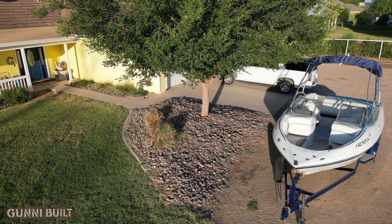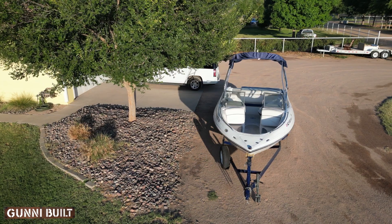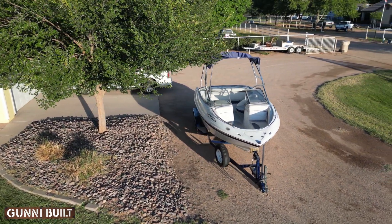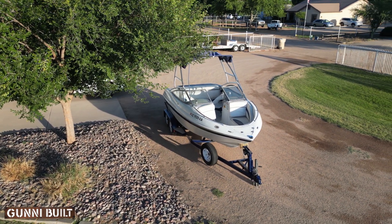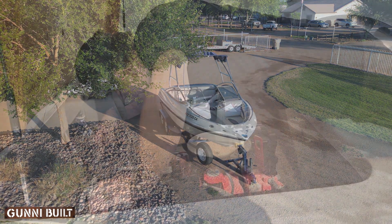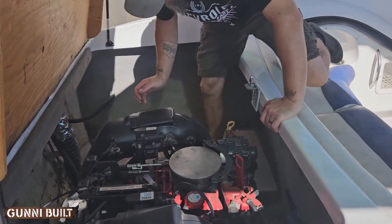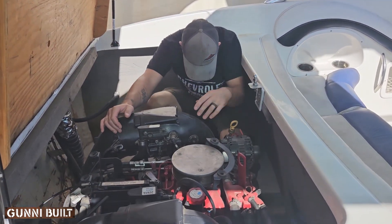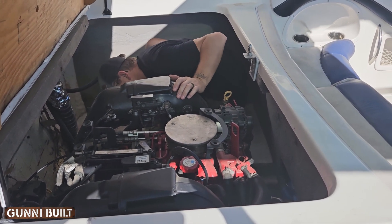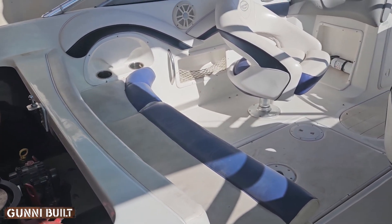Hello, this is old Mr. Kent of MrKent.com. This is a clip from a video I made sometime last spring. Somebody brought this boat to my son Bruce, who's a mechanic, and he looked into it because it wasn't running right. As it turned out, it had water in the fuel tank, so he fixed that and sent it back.